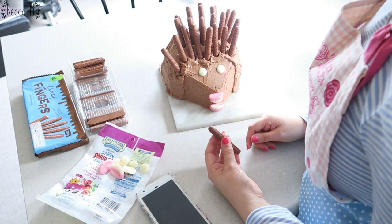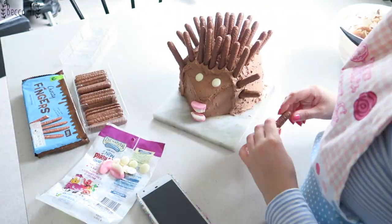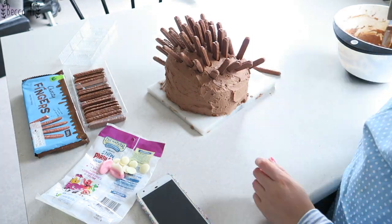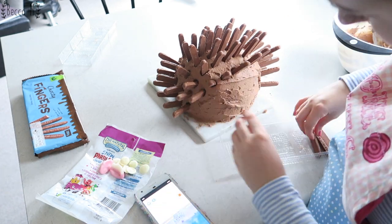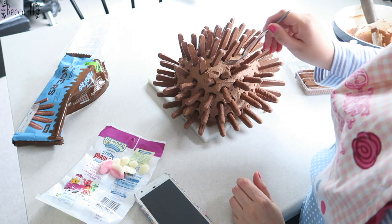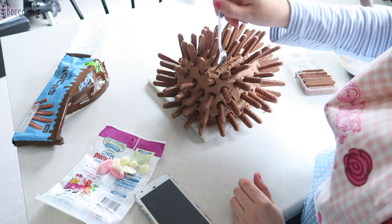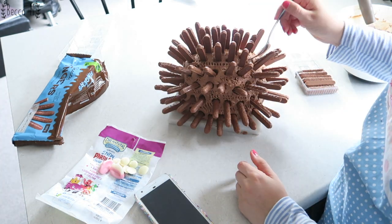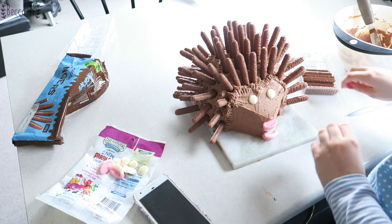Oh my god, I forgot to put the little texture in him. I can see it falling off over there. I just have to do the back. So what I was supposed to do before I stuck all these in was to use a fork to add texture. So I might just do that around the areas I can reach. I do have some extra fingers that I'm going to stick in the places that don't have enough.